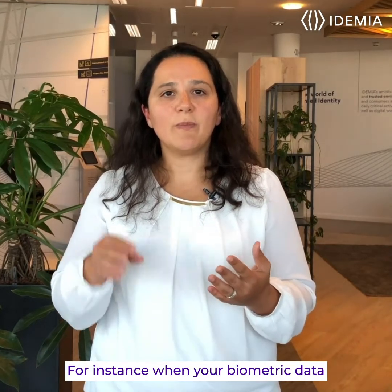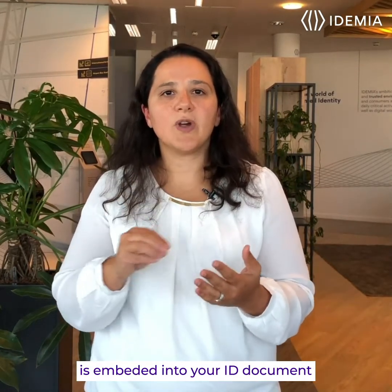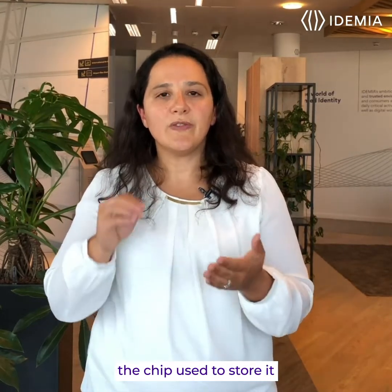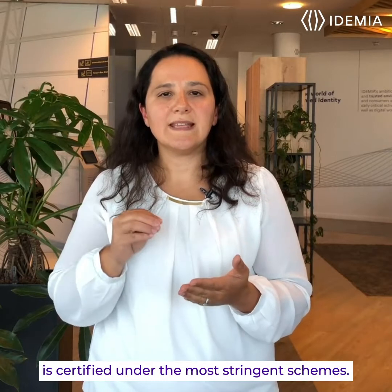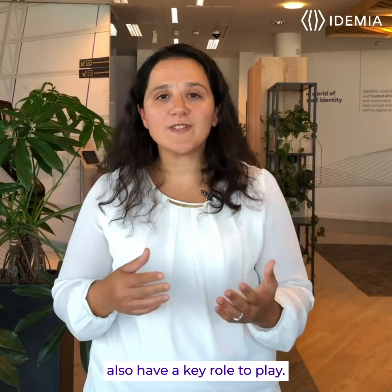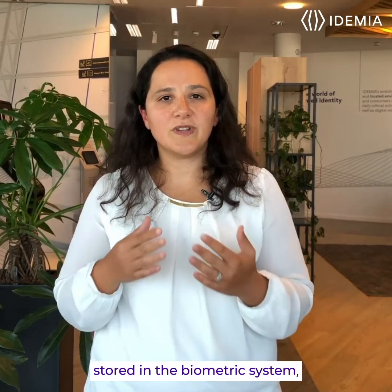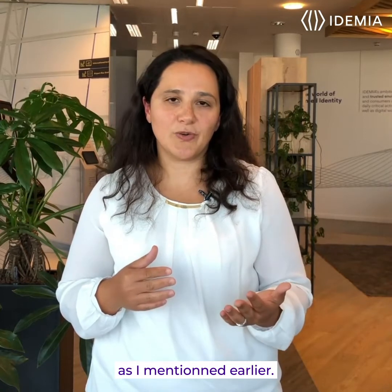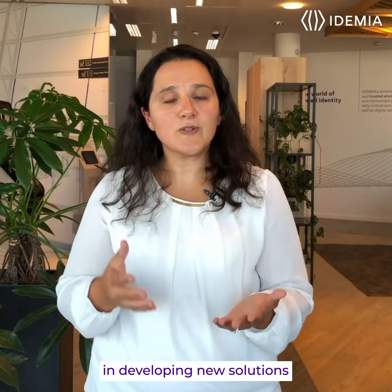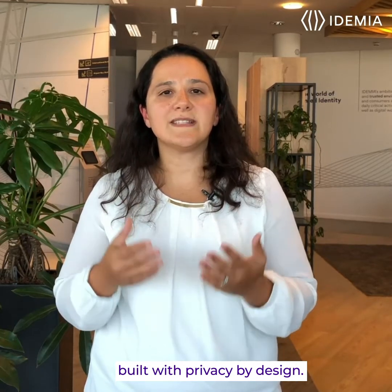For instance, when your biometric data is embedded into your ID document, whether your ID card or your passport, the chip used to store it is certified under the most stringent schemes. Manufacturers like IDEMIA also have a key role to play — first by minimizing the data stored into the biometric system, but also by always investing in developing new solutions built with privacy by design.